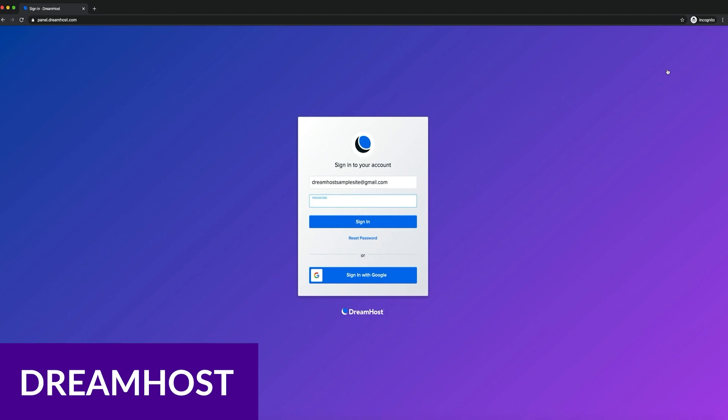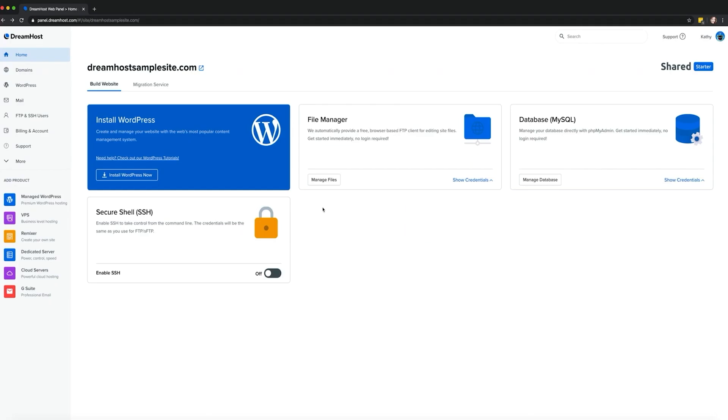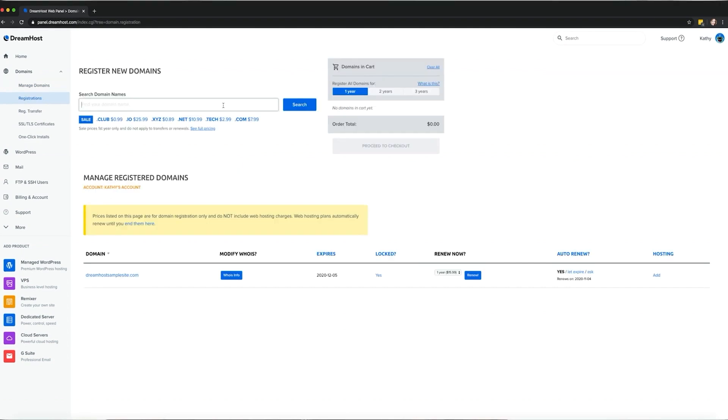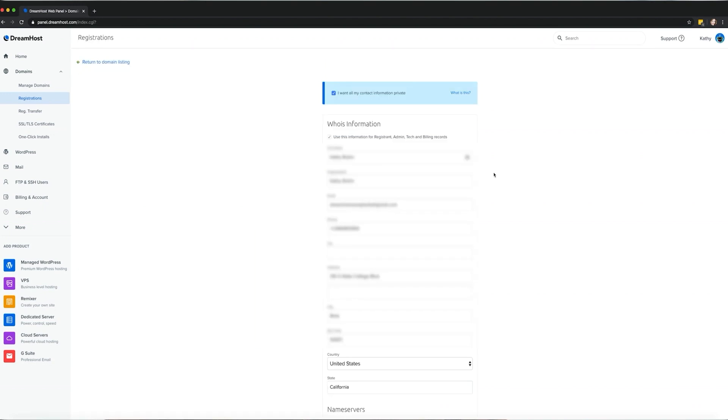Number three on our list is Dreamhost. Dreamhost is another excellent, affordable shared WordPress hosting provider with plenty to offer. Their shared hosting plans include WordPress pre-installed, unlimited traffic allowance, and blazing fast SSD storage. Dreamhost offers an unprecedented 97-day money-back guarantee with no contracts, so if you aren't feeling Dreamhost, you can easily switch to another provider.